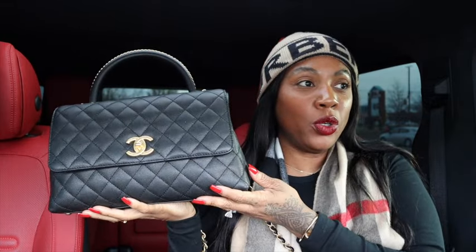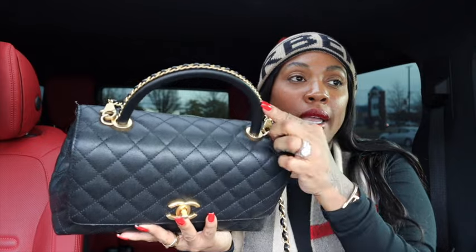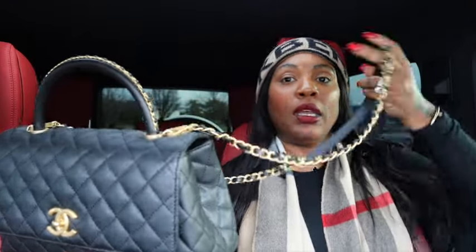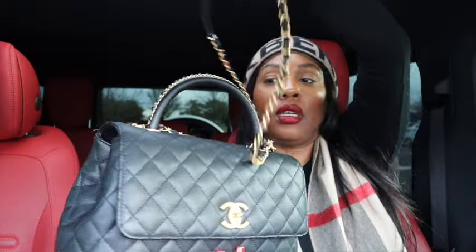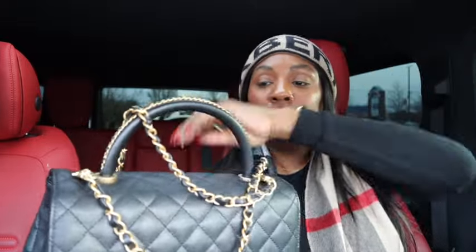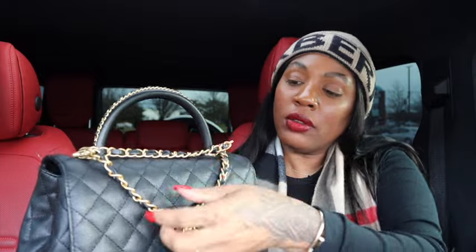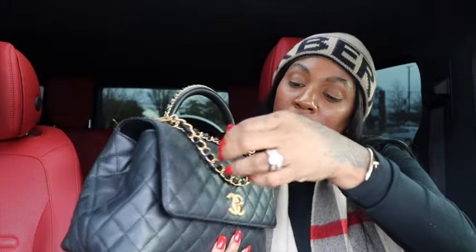Today I'm carrying my Coco Handle, and you already know when I got her I was in love with her. This is in the caviar leather with the gold hardware — it's a seasonal piece with the chain on the handle, and it just gives a rock star vibe. This is how I usually carry it when I don't want to take the chain off.